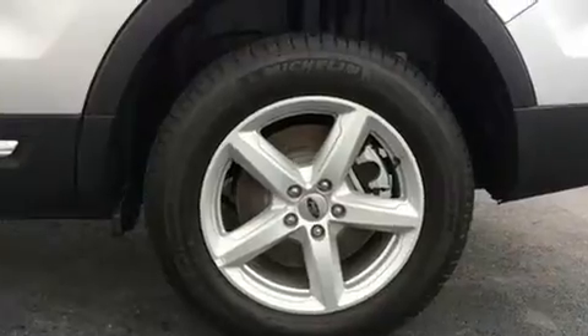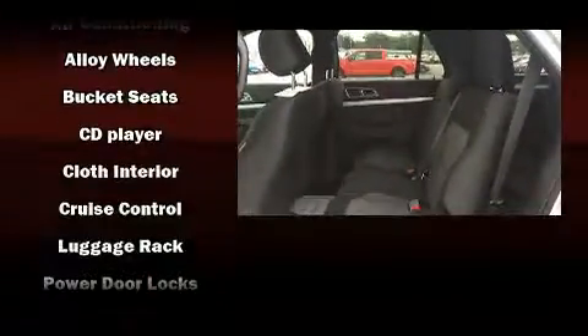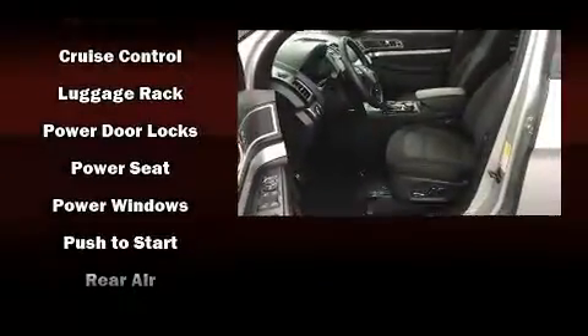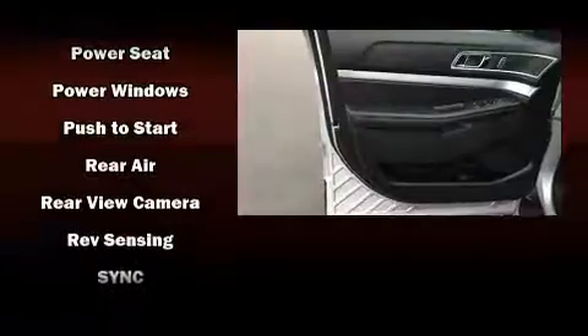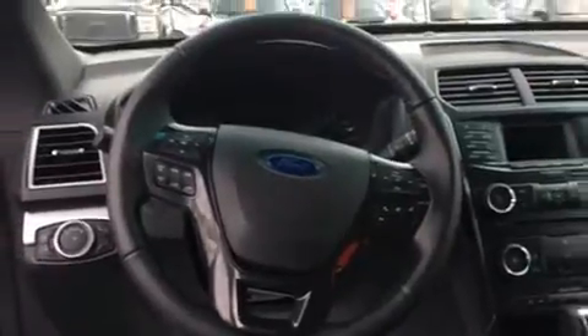Passengers are protected by various safety and security features including dual front impact airbags with occupant sensing, front side impact airbags, traction control, brake assist, a panic alarm, an emergency communication system, and four-wheel disc brakes with ABS and electronic stability control.